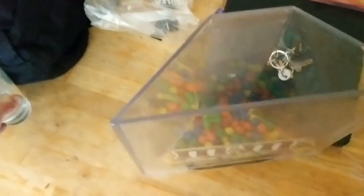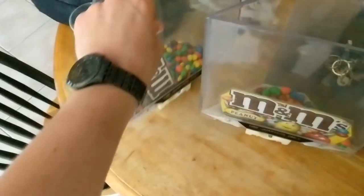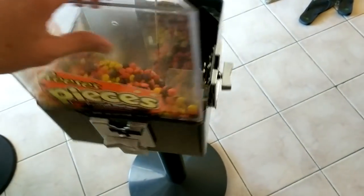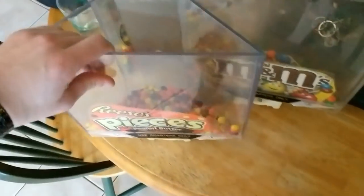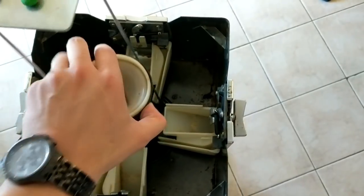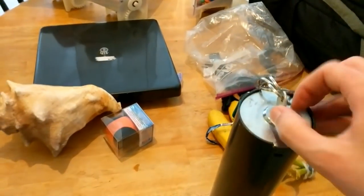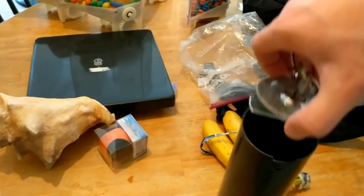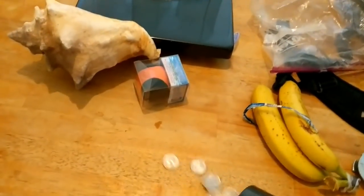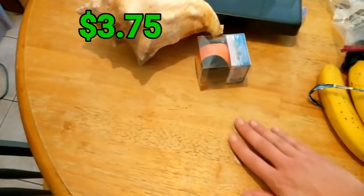This location previously had peanut M&Ms, regular M&Ms, Reese's Pieces, and Skittles — definitely bad having chocolate at a location this slow. This here is the coin bank. This was only here for about a week before I swapped it out, so I knew there would probably be a few bucks in there but I didn't expect much. Dump it out and there ended up being $3.75.